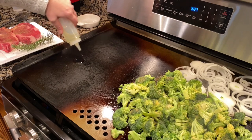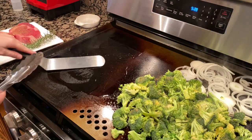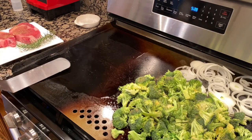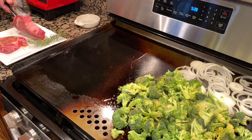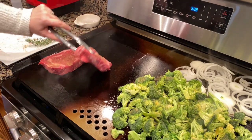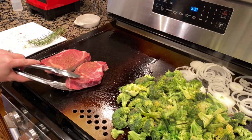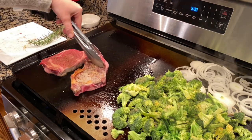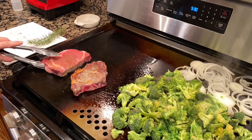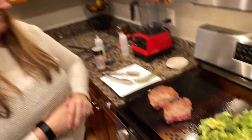I am so excited to get these steaks on — let's get that sear going. I think we'll do his first. It's time to flip them; they should not stick if we have a good sear on it. Yes! Perfect — one to three minutes on this side. Gordon Ramsay, eat your heart out. Let's give our veggies a stir.